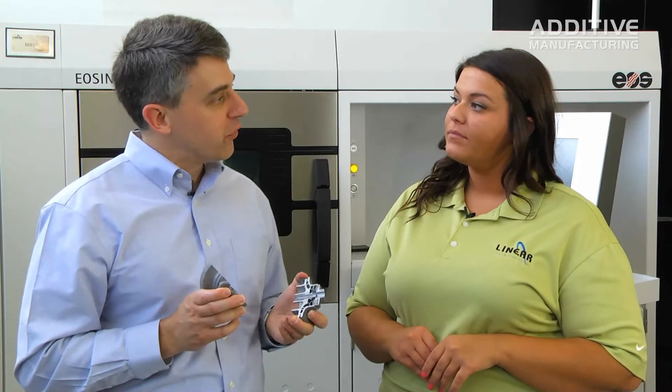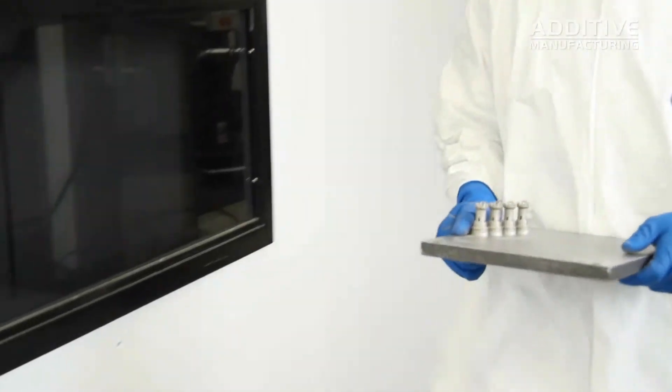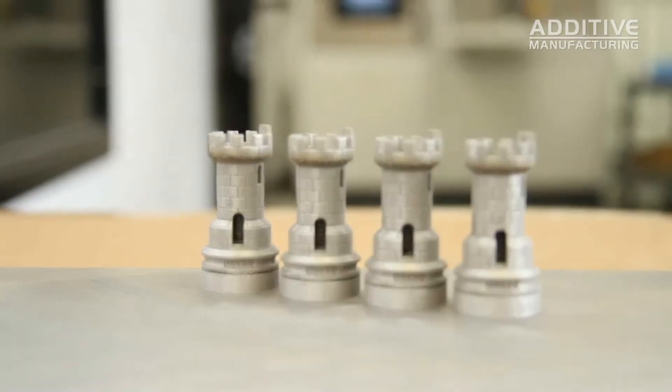Is additive a replacement for machining? Additive manufacturing works parallel with machining. These parts do not come out perfect right out of the machine, and in order for them to be production quality, you're going to need some finish machining afterwards to hit the tolerances and surface finish requirements that are needed.